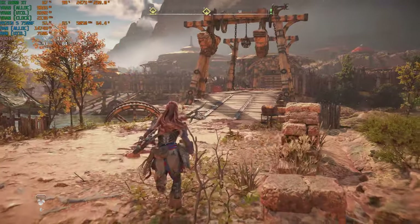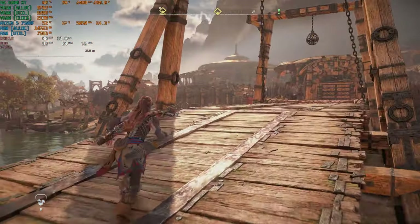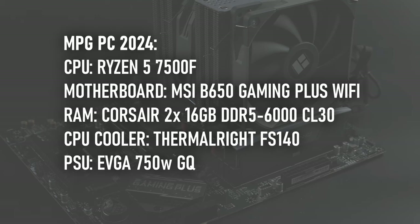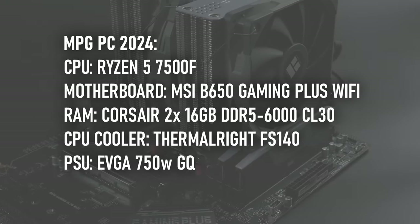For this review, I'm going to test the RX 6900 XT at mostly 1440p in some of the latest games and some bigger titles of recent times, using the 2024 moderately priced gaming PC featuring a Ryzen 5 7500F and 32GB of DDR5.